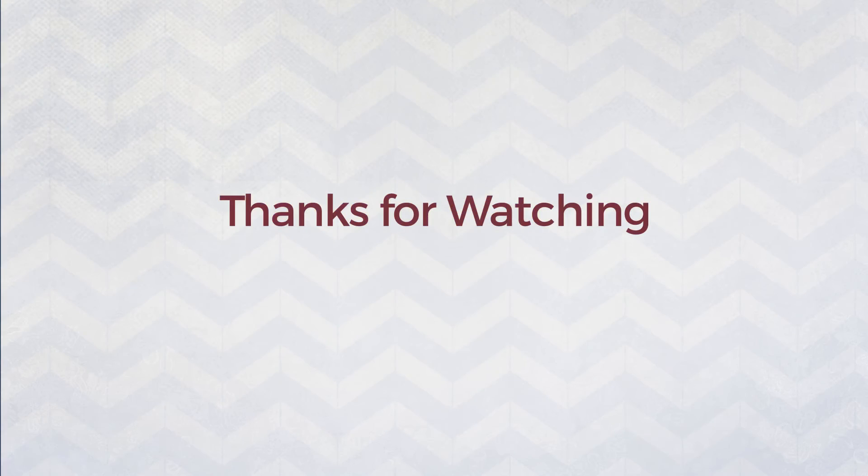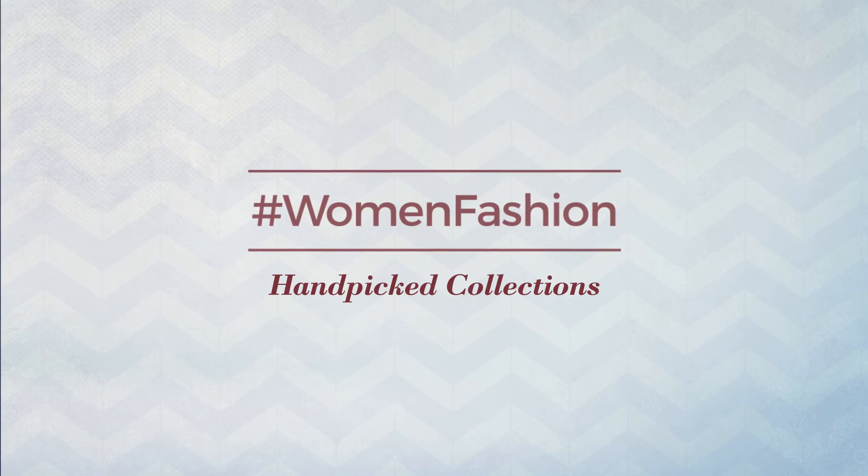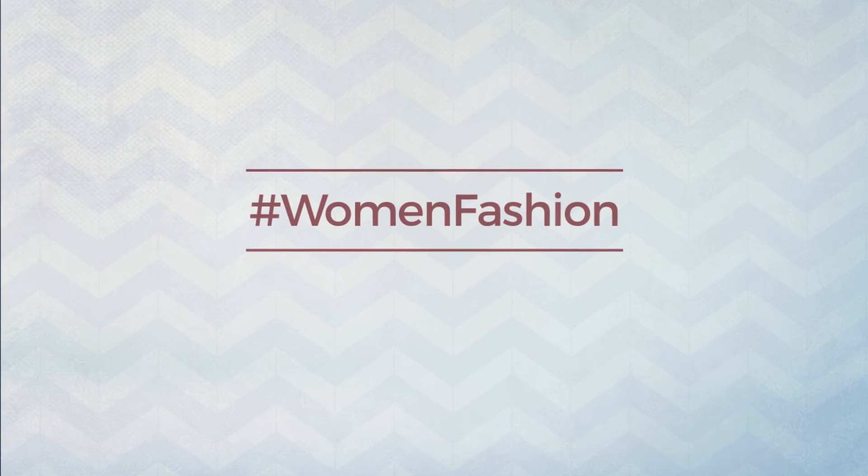To be continued... Thanks for watching this hand-picked collection by Hashtag Women Fashion. If you didn't like it, write something mean in the comments below. Otherwise, subscribe to our channel.